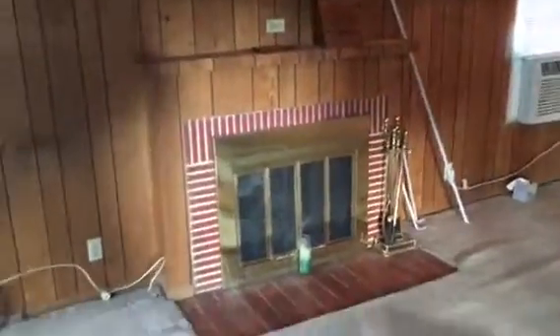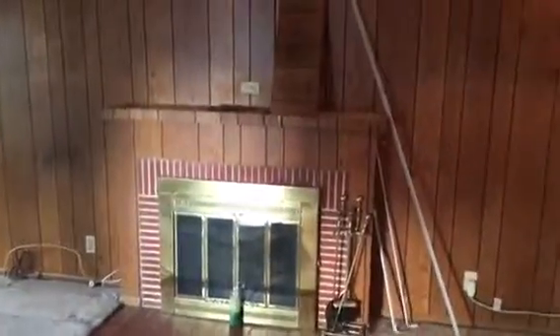This is the fireplace remodeling, City of North Hollywood. This is the existing. We're going to be taking it out completely and redoing this fireplace, making it look extremely nice.